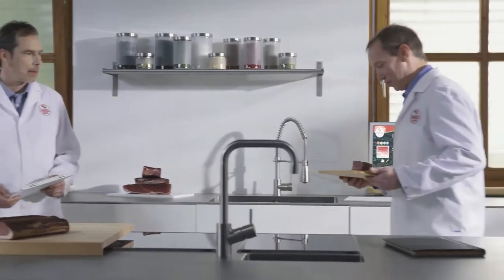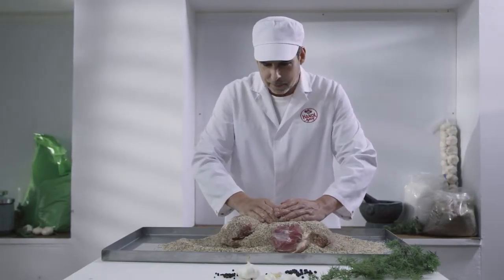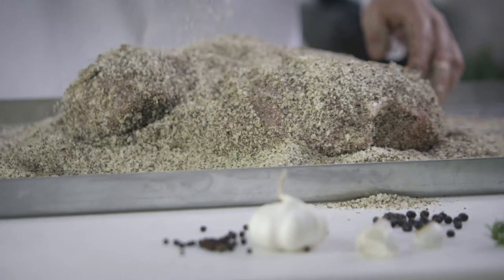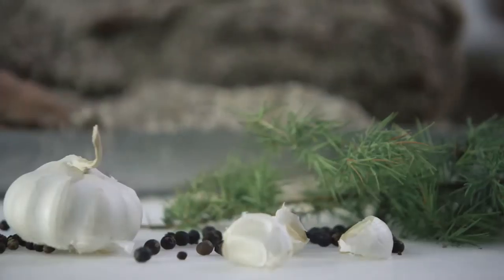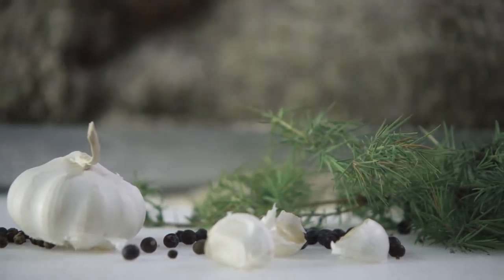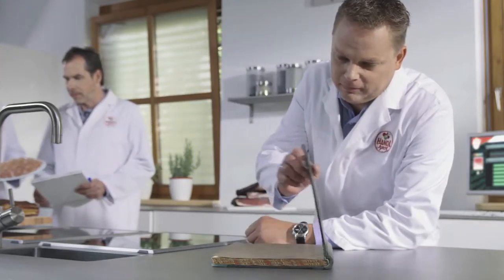It is the job of us master curers at Handel Tyrol to ensure that things stay that way. With a wealth of experience, a trained palate and the best possible ingredients. For our Tyrolean ham, we only use the best possible meat bearing the AMA seal of quality from Austria. It is then only seasoned by hand using a special blend of salt, pepper, juniper and a hint of garlic — just like it has been captured in the secret Handel recipe book handed down from generation to generation.